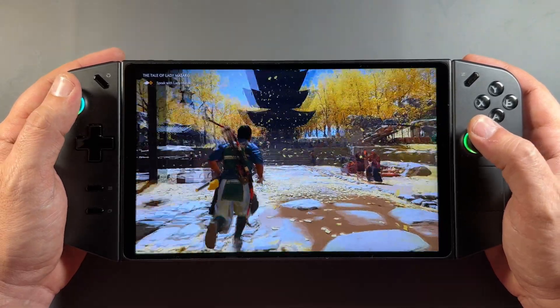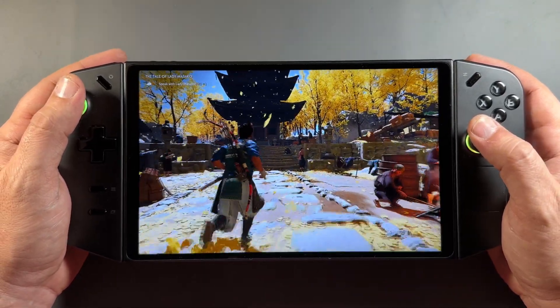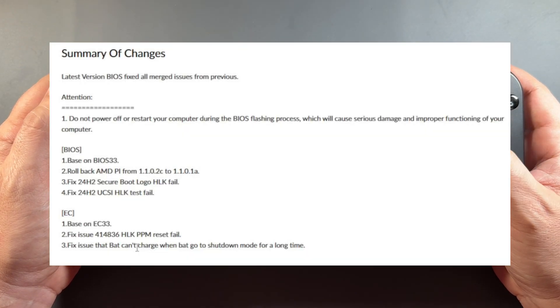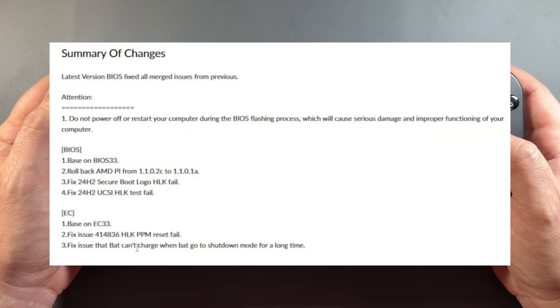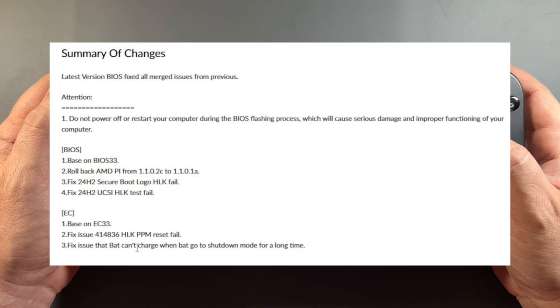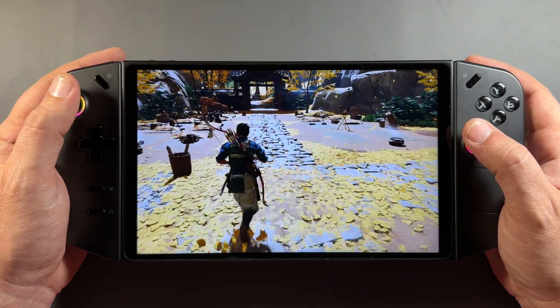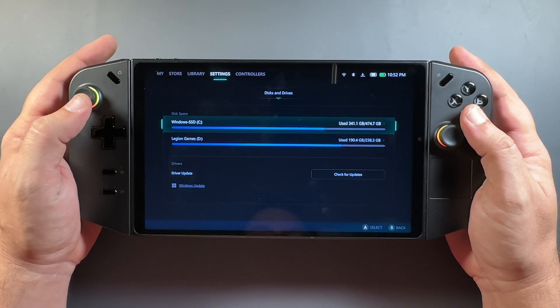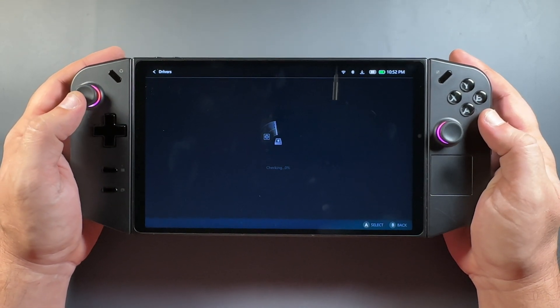What's up guys, welcome back to the channel. Lenovo has released the new BIOS version 35 for the Lenovo Legion Go. This is basically based off of BIOS S35, a rollback of the MDPI, a fix for the 24H2 issues, and some other stuff for EC. You can look at all that on the website, but I definitely wanted to get in and take a look at what kind of difference we have in performance.